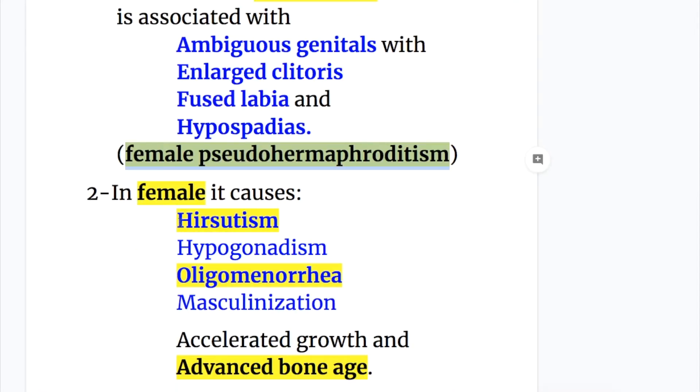In females, it causes hirsutism, hypogonadism, oligomenorrhea, and masculinization, as well as accelerated growth and advanced bone age.